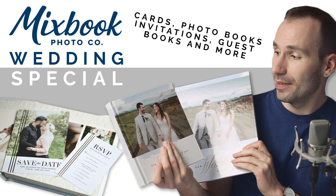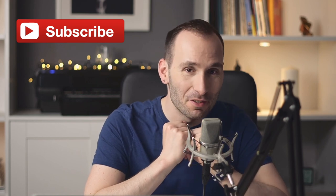Hey guys, welcome back to my channel. In today's video, I want to show you the entire wedding collection offered by Mixbook: cards, photobooks, invitations, RSVP cards, and stationery. Don't forget to subscribe if you haven't already done so, and make sure to check the notifications bell to never miss a new video.